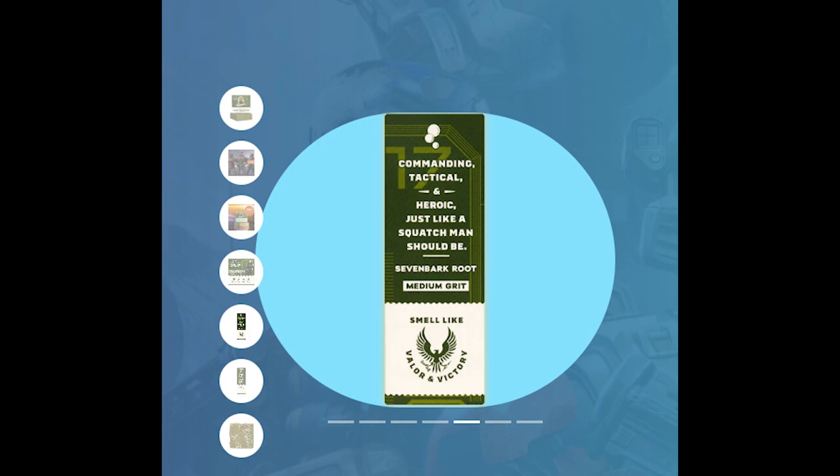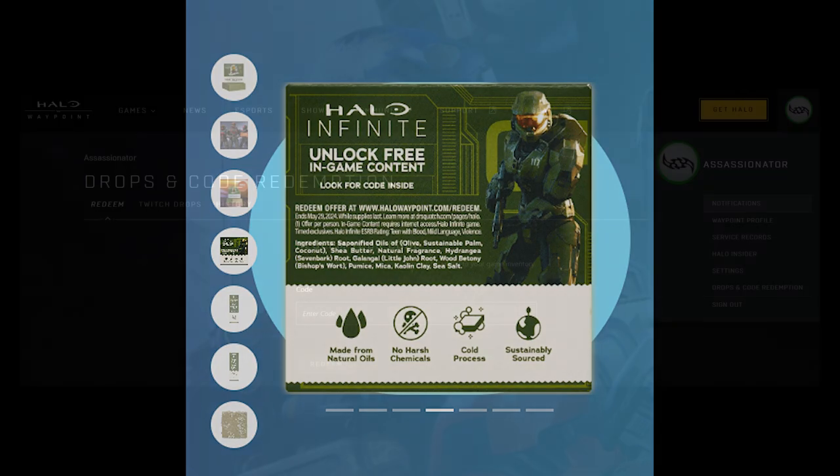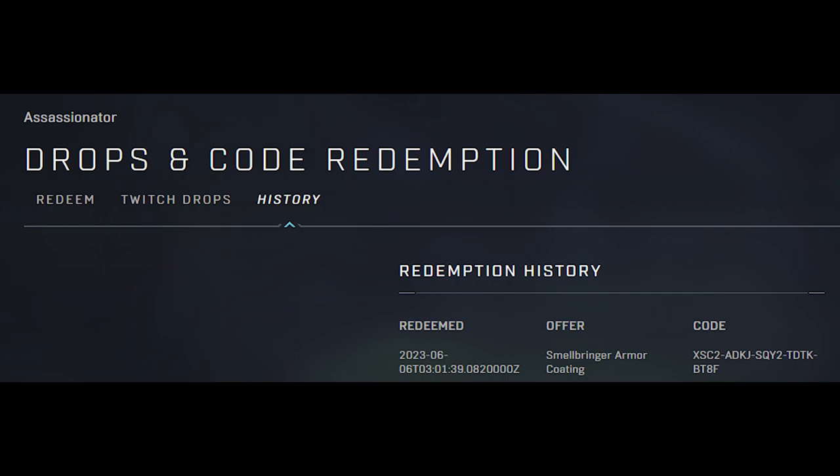But you need to at least get one bar of soap. Once you've got that bar of soap, inside is a code that you're going to plug into your Halo Waypoint account. So log into Halo Waypoint, go to Drops and Code Redemption, and enter the code. Once you enter the code, you can check if you have it by going to Redemption History and you'll see it right there — the Smellbringer Armor Coating — kind of like you see on screen right now.